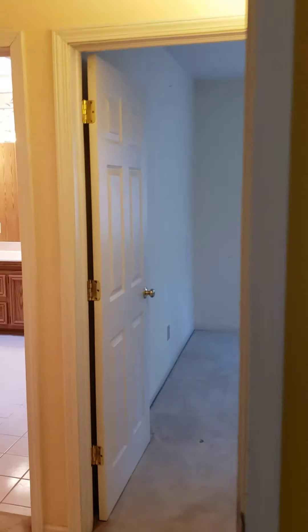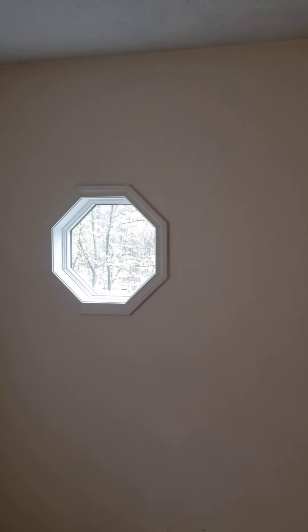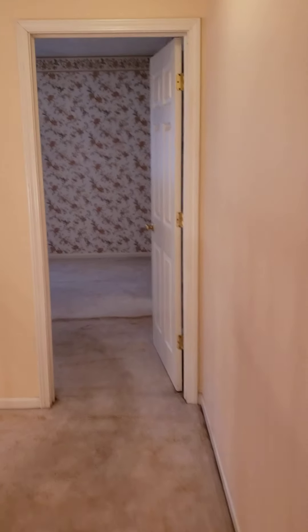Closet. Another bedroom — octagonal window, window that looks out over the yard, closet. Absolutely beautiful. This house has a lot of potential.